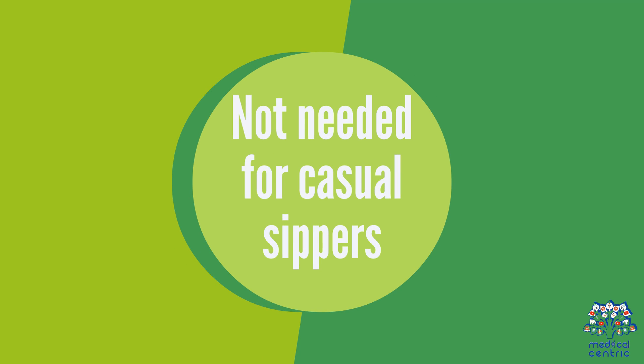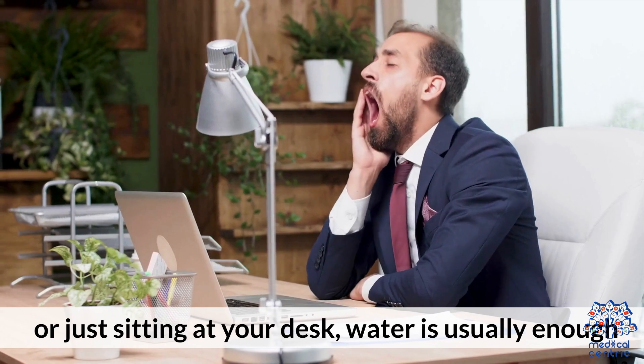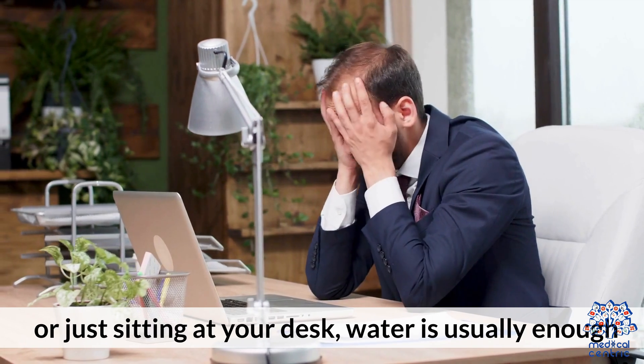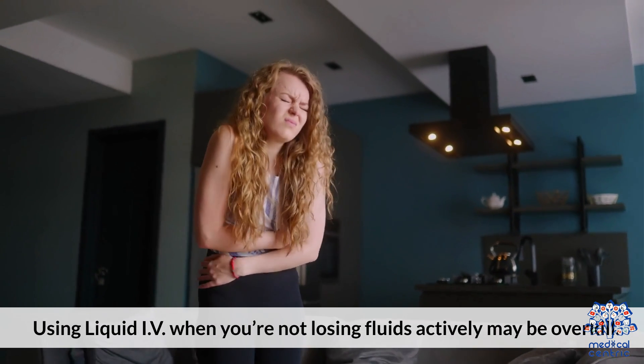That said, it's not needed for casual sippers. If you're doing a light workout or just sitting at your desk, water is usually enough. Using Liquid IV when you're not actively losing fluids may be overkill.